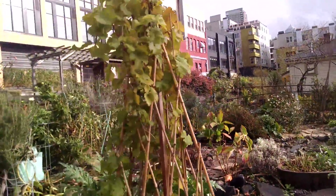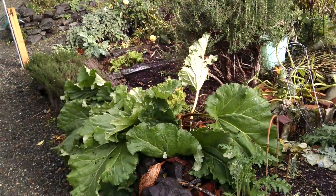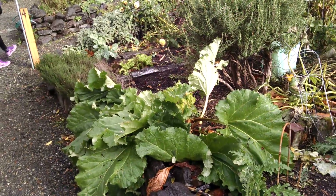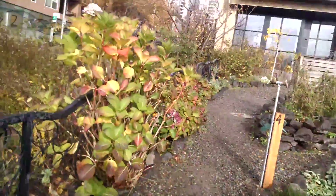Somebody's got a little grapevine going here. And there's some rhubarb. Definitely not going to be growing any rhubarb behind the orange curtain.